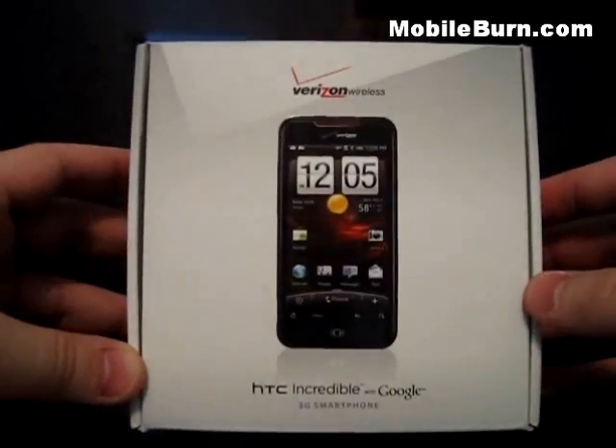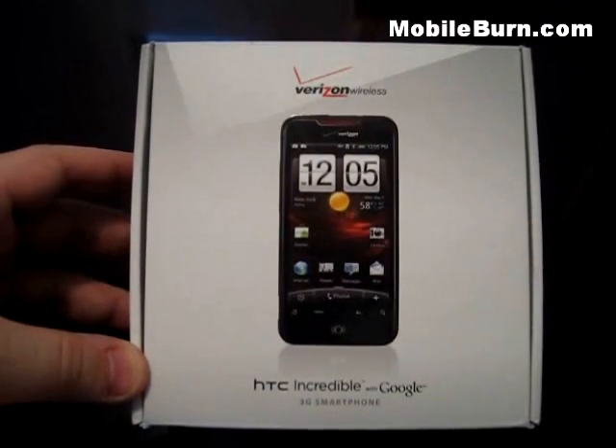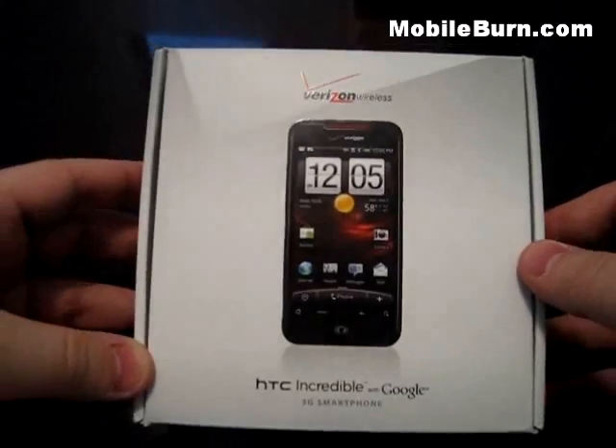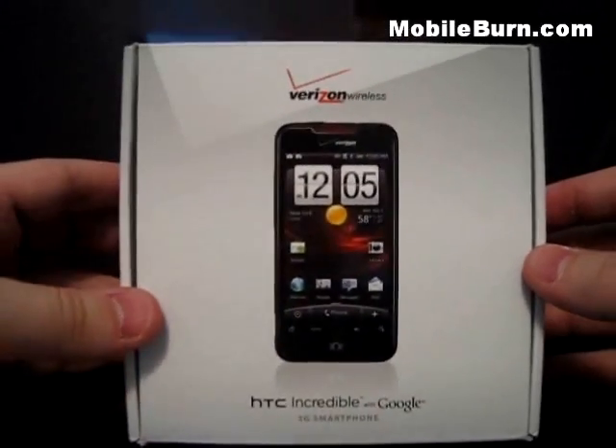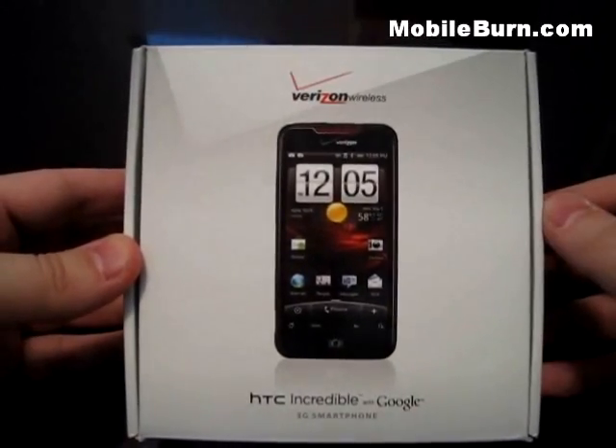Hey everyone, this is Todd Hazelton with MobileBurn.com and today we're checking out the HTC Droid Incredible, a new phone on Verizon Wireless. It runs Android 2.1, costs $199.00, and will be available on April 29th in stores, but you can begin ordering it today, Monday the 19th.